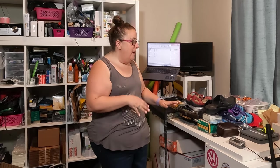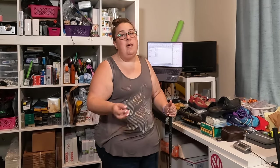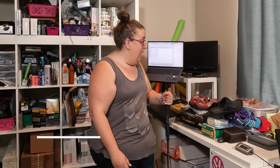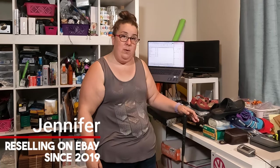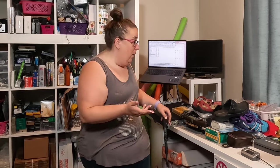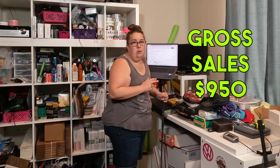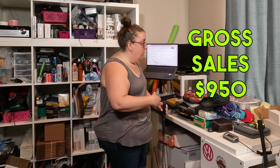Hey friends, welcome back to my channel. If this is your first time, I am a full-time reseller and I sell undervalued goods on eBay for profit. Today's video, I wanted to show you the items that sold this weekend and how I make a full-time living reselling on eBay. I have been doing this now for over three years and this was a pretty good weekend. I've got gross sales of almost $1,000 — $950 to be exact.